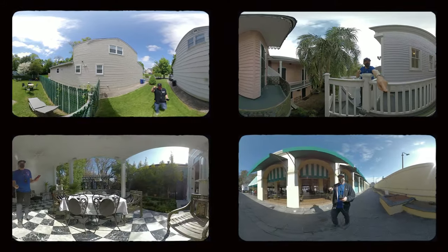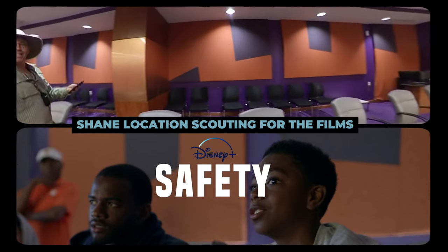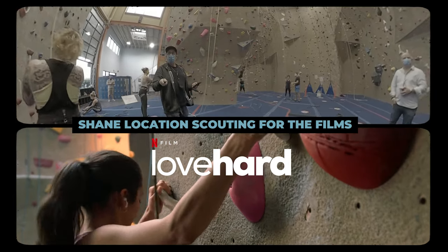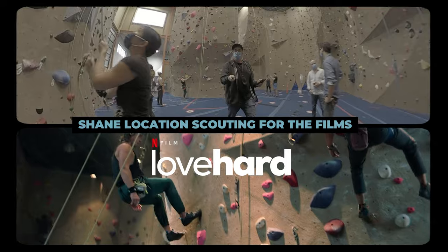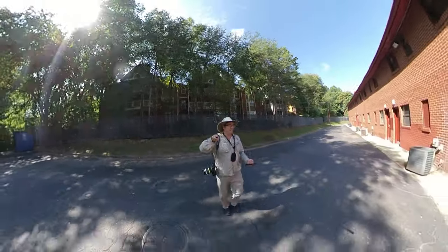If you can deploy a device that can really educate so many departments, well that's a slam dunk. We had a huge virtual tech scout and everyone sat around it and I started to play these videos per each location.